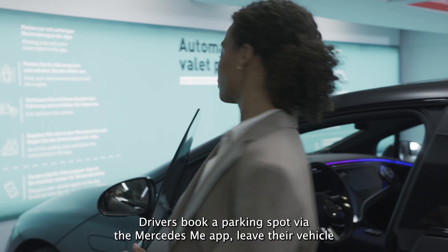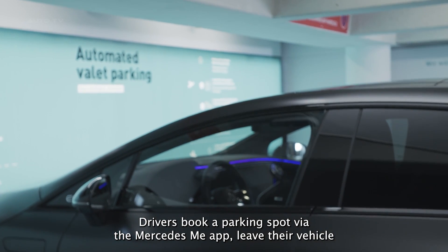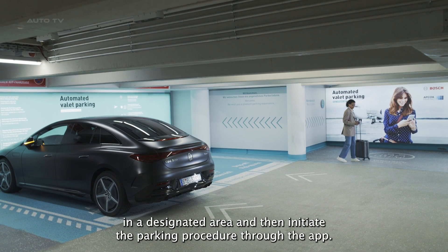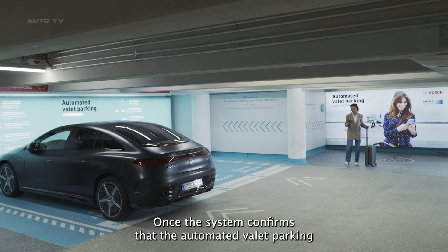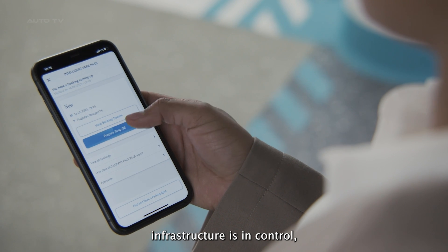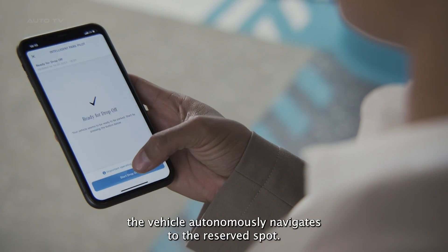The process is simple. Drivers book a parking spot via the Mercedes me app, leave their vehicle in a designated area, and then initiate the parking procedure through the app. Once the system confirms that the automated valet parking infrastructure is in control, the vehicle autonomously navigates to the reserved spot.